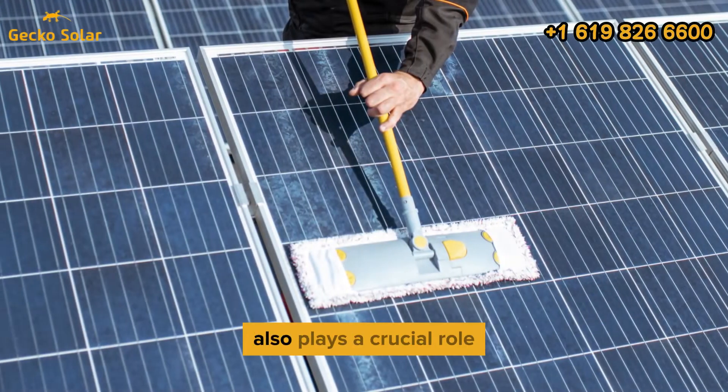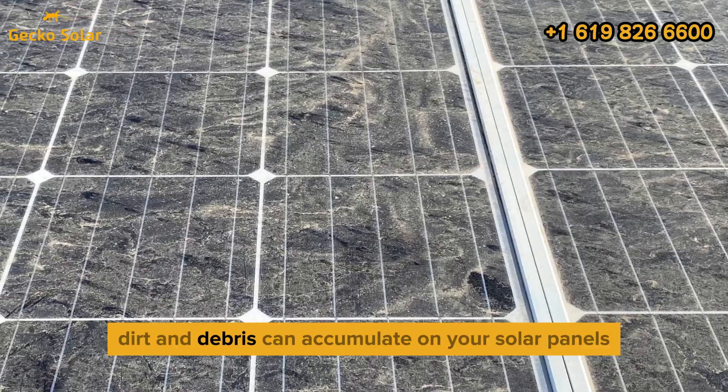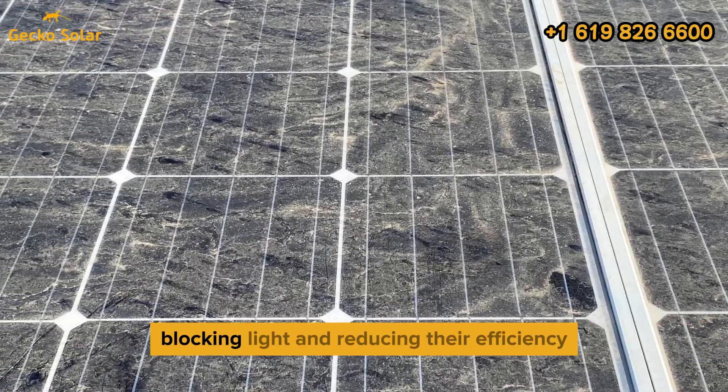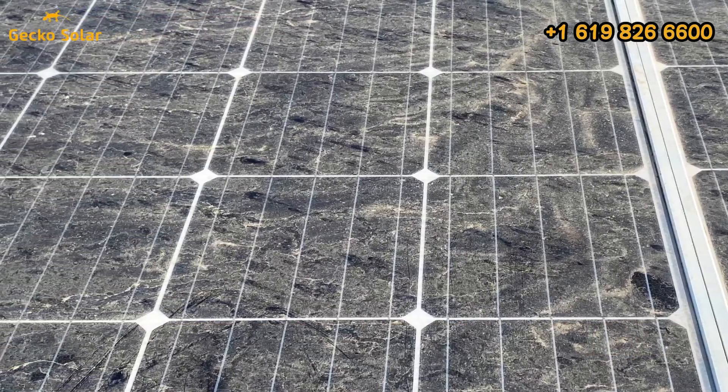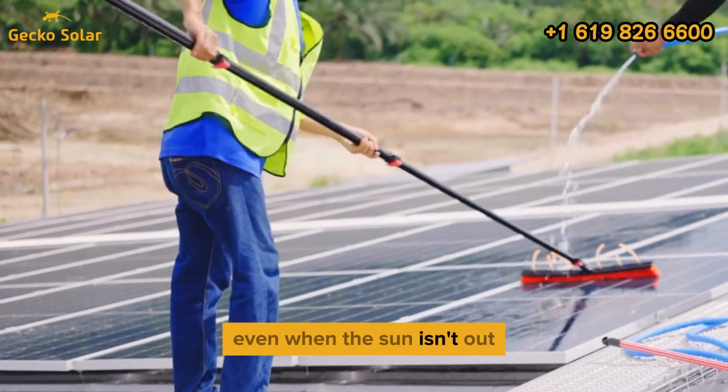Regular maintenance also plays a crucial role in maintaining optimal performance. Over time, dirt and debris can accumulate on your solar panels, blocking light and reducing their efficiency. Cleaning your panels periodically will ensure they absorb as much light as possible, even when the sun isn't out.